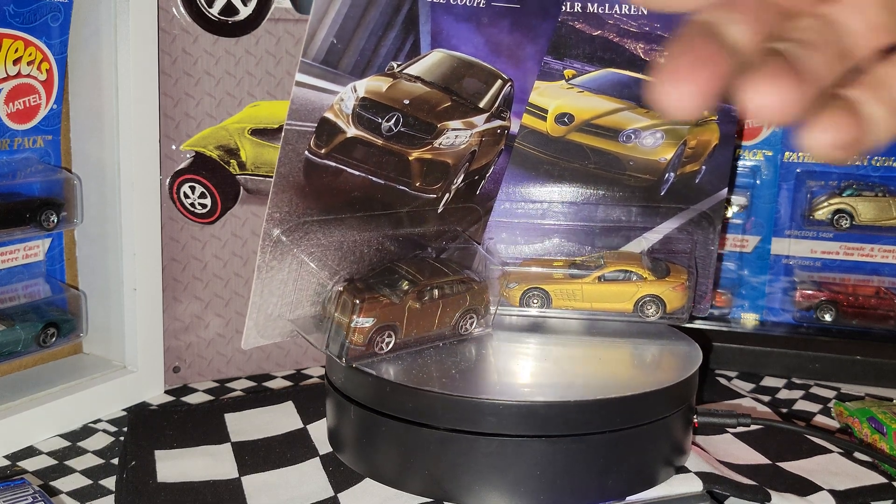Next up is a convertible concept from the Heat Fleet — a '09 Camaro concept. Nice paint job; I like that fire design. It's an Independence Day / 4th of July metal body, metal base Camaro G28. This one is definitely going to be ripped and raced.